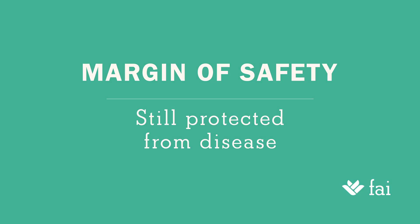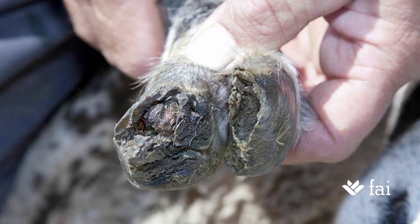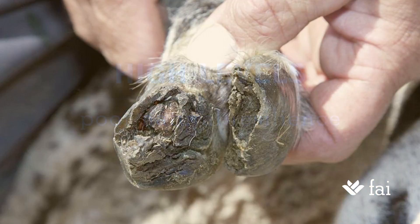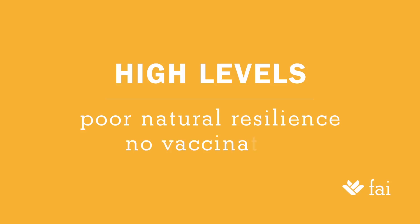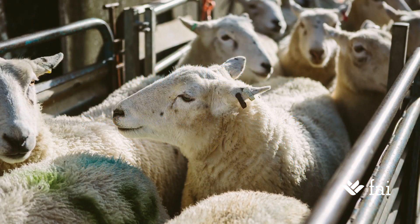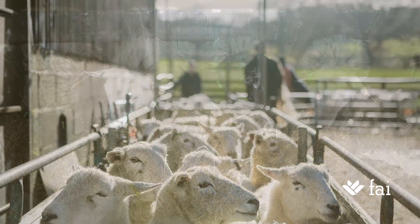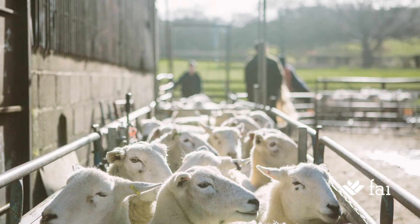In a situation where there are grumbling or even high levels of lameness, the natural resilience of the flock may be poor. For example, if many ewes have suffered from lameness in the past, they may have poor, misshapen, diseased feet. They may also not have been vaccinated against foot rot. And the disease challenge in the environment is high, due to the accumulation of foot rot bacteria in high traffic areas at handling and in pasture. Lameness may also be introduced by brought-in replacement stock, and lame sheep may not be promptly treated. In this situation, the flock is likely to suffer from grumbling and seasonally high levels of lameness.